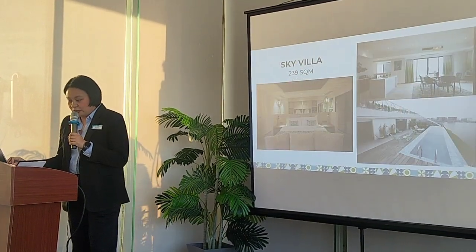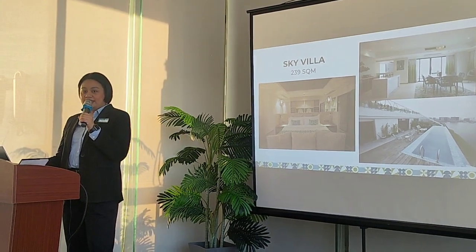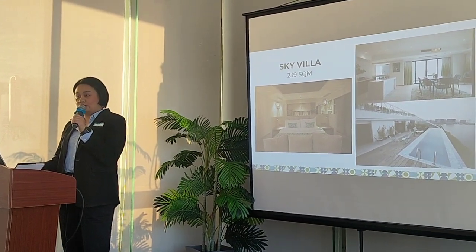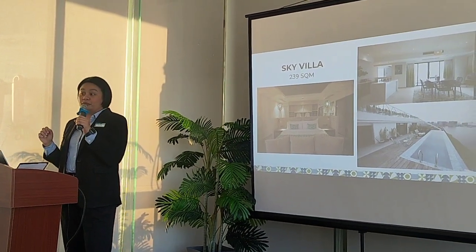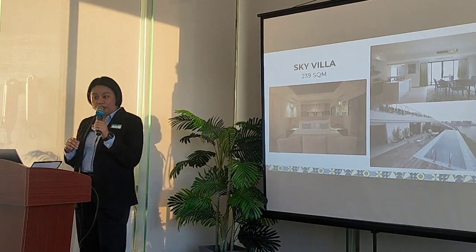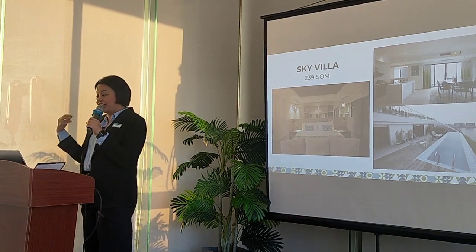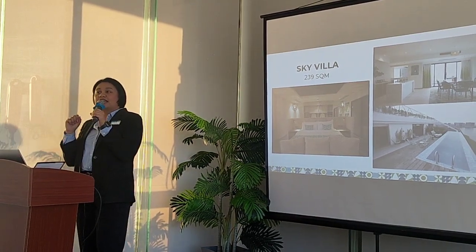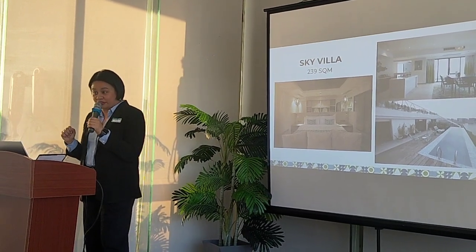The second category is the sky suite, which is 92 square meters. And then you will see our biggest room, which is 239 square meters — it's called Sky Vila. It has its own dining room; it's a one-bedroom type unit with its own pool. You'll see it later if you go downstairs for the sunset.